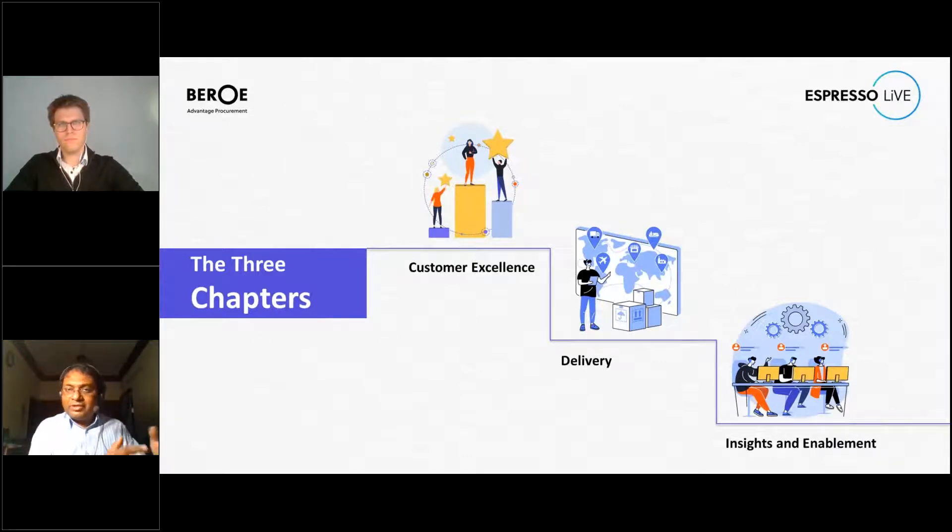So this is where the actual sourcing happens. The third chapter is Insights and Enablement - this team is in charge of delivering category insights and solutions. There's also another team called Resource and Performance Management - it's a horizontal function whose job is to ensure the three chapters adhere to the given strategy and are measured against a set of KPIs, matching needs and capacity through portfolio and resource management.